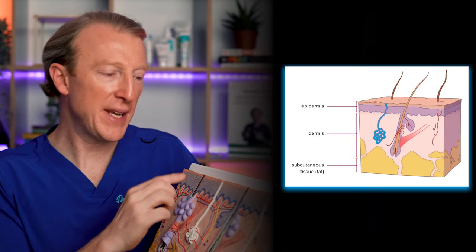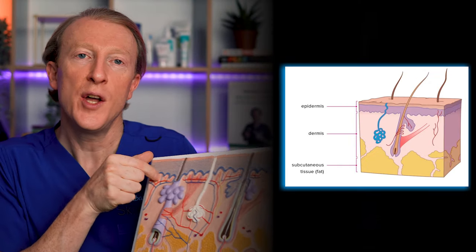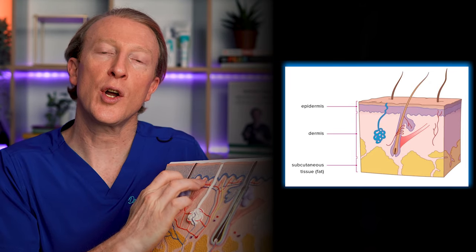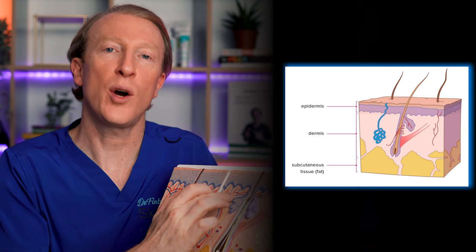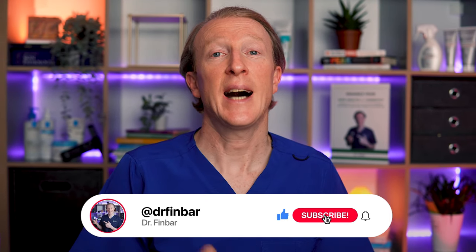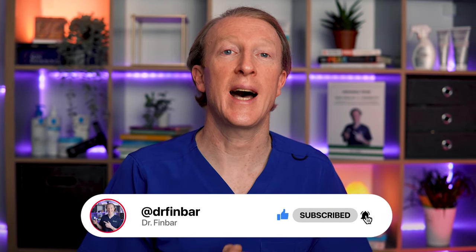BCCs arise from the base of the top layer of skin known as the epidermis, and these cells grow uncontrollably and cause basal cell carcinoma. Thankfully BCCs grow slowly and most are curable and cause minimal damage when they're caught and treated early. I hope this video can help you learn to detect a BCC early, as that's when they are easiest to treat and cure.